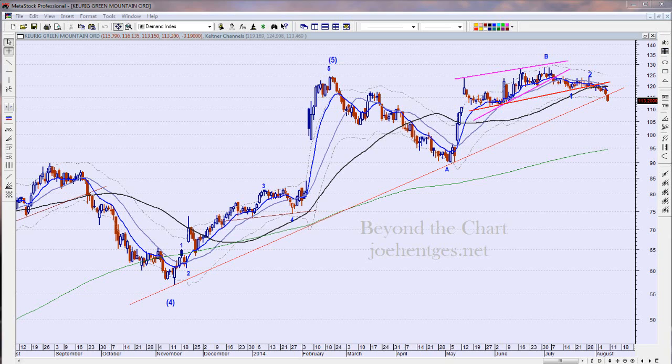Hello again everyone, this is Joe Henches with Beyond the Chart. This is a stock trade ideas video for Sunday, August 10th, 2014. We're going to take a look at three trade ideas we've been in, three more we're going to look at to try to get in tomorrow morning, and then three more that we're watching for the week — so that's nine. We're going to start off with Keurig Green Mountain.